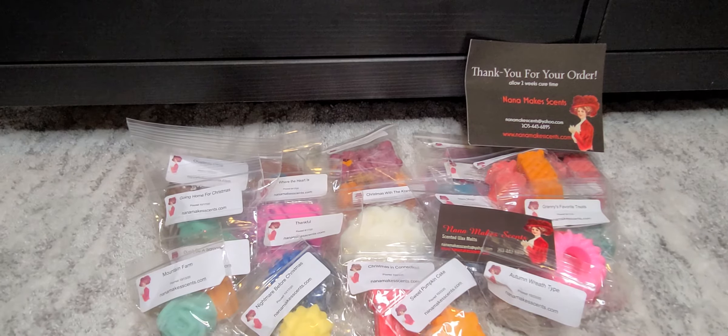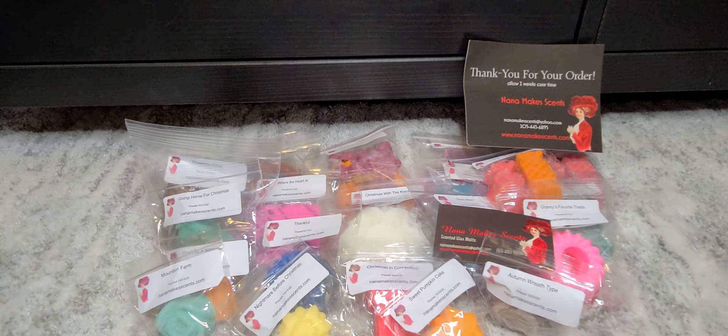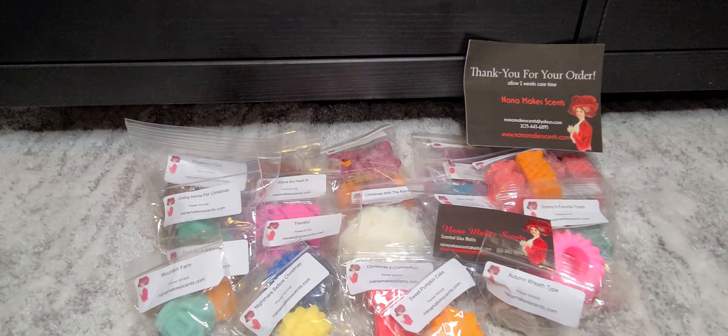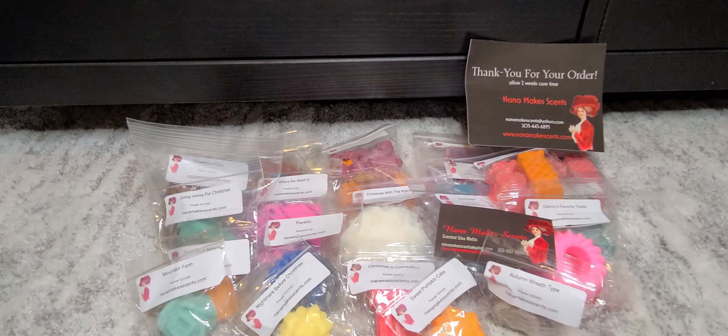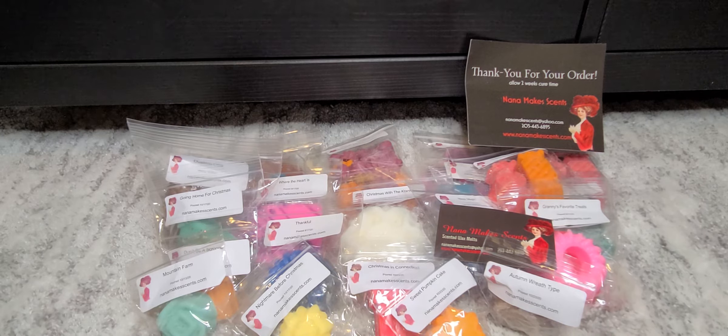That is all that I got from Nana Makes Sense, and my total before shipping was $34.25. Look at all this wax, guys — you want to be on a low buy? That's totally fine, look at how much wax you get. Definitely try her out. Beautiful, beautiful stuff — I can't wait to melt it and let you guys know how it went. Alright guys, have a beautiful night and I will talk to you soon. Bye.